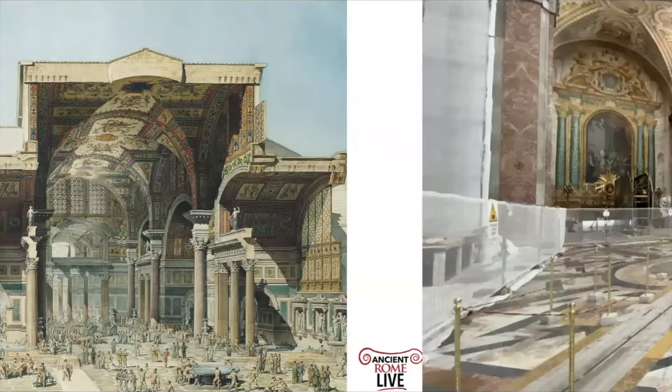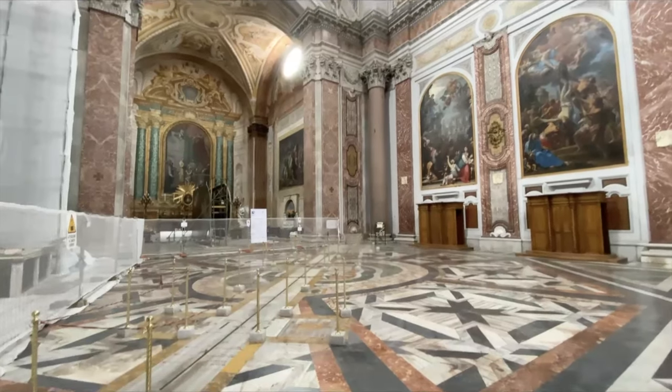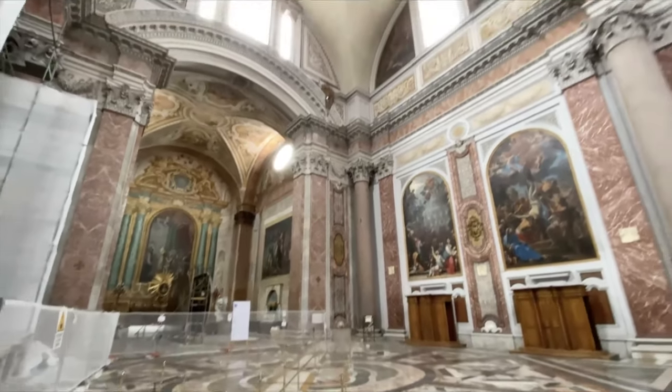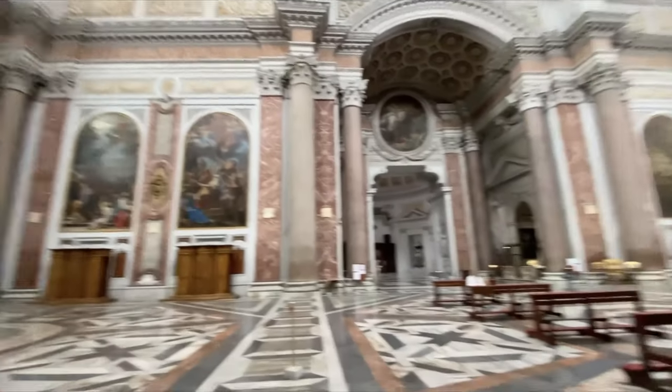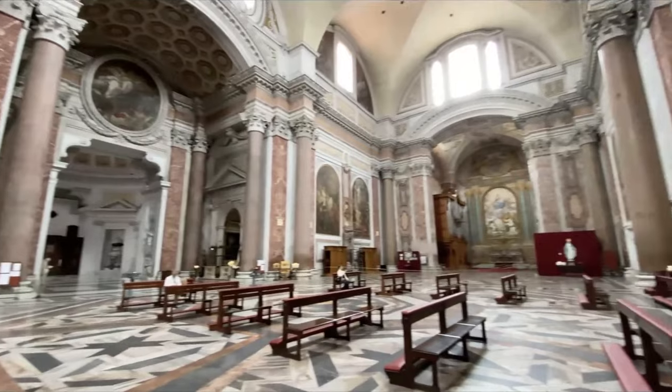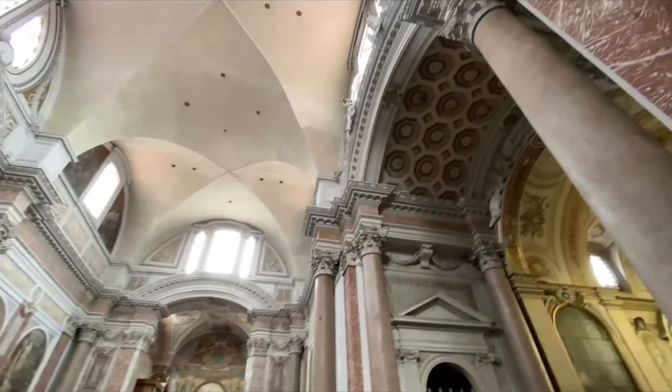Now let's look at what it looks like today. Inside Santa Maria degli Angeli, the ground level has been raised by several meters and the columns are truncated. But when you look up at the vaulting, that's the original vaulting — which is pretty amazing. You'll get a similar experience at the Basilica of Maxentius or the ruins of the Baths of Caracalla, but here the vaulting is all intact.